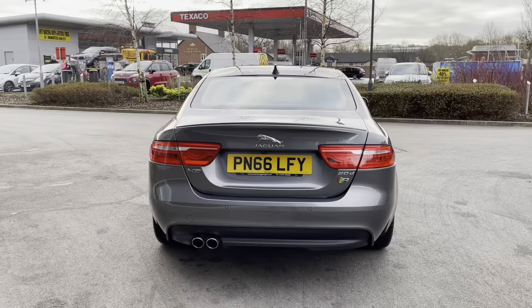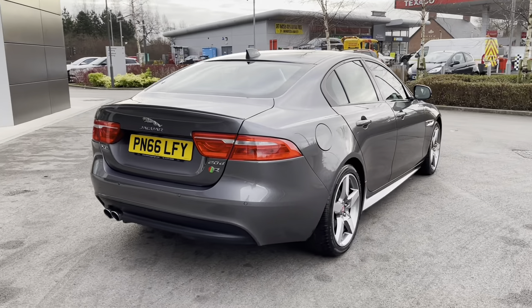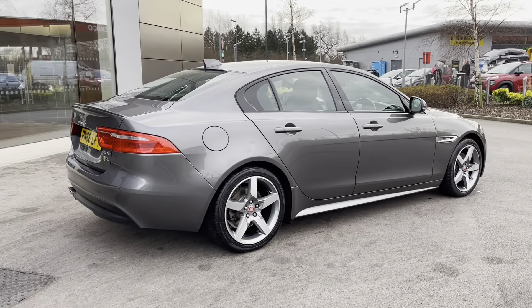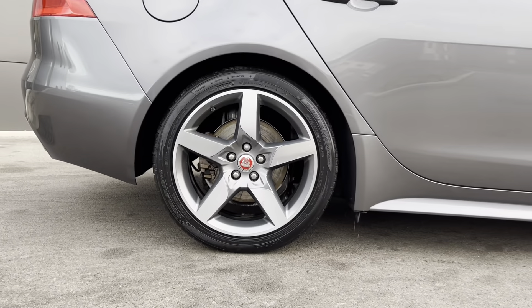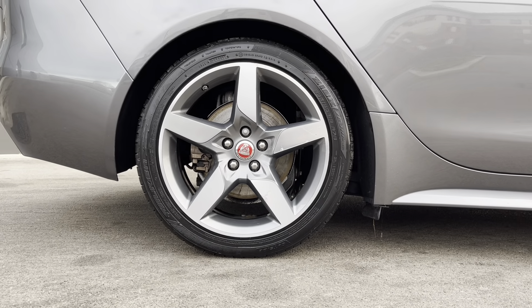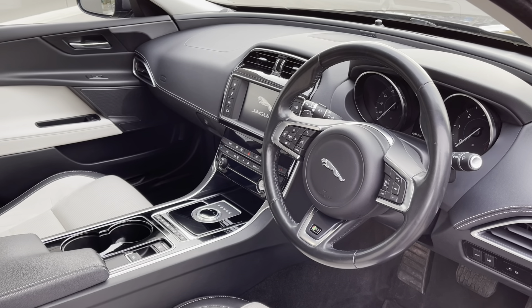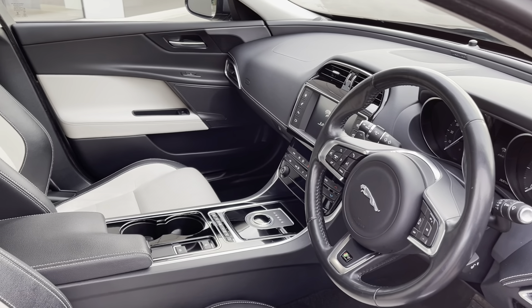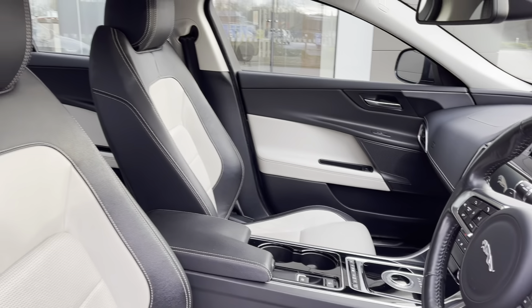As you can see this is a very practical vehicle indeed. Progressing towards the other side of the vehicle now and you can really begin to appreciate just how stunning this XE looks finished in the Corris Grey paintwork. And yet another look at the incredible 18-inch alloy wheels. Taking a look inside and you're presented with the gorgeous R-Sport branded multifunctional leather trim steering wheel in addition to a semi-digital instrument cluster and a neatly designed centre console which houses a touchscreen display.